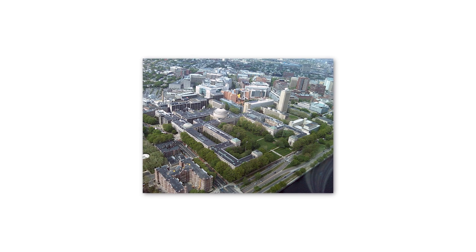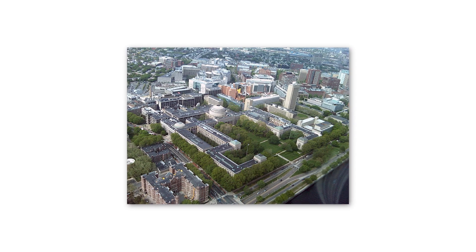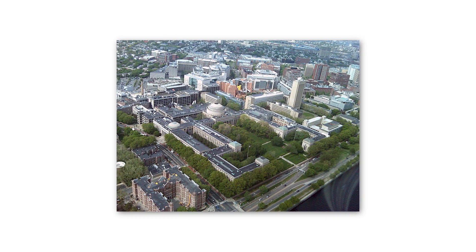Along Vassar Street, the neighborhood extends from that portion all the way down towards the other end of campus to the west. It's a vast area — a 168-acre campus with many buildings.